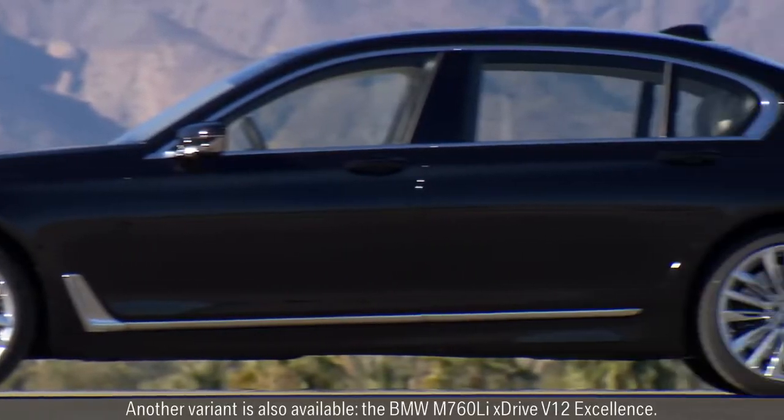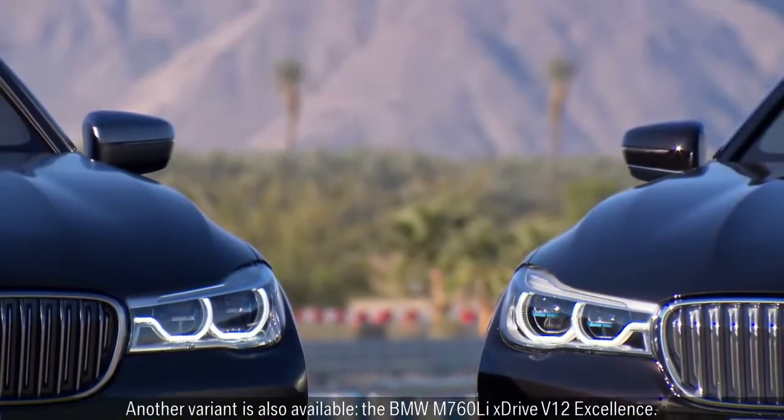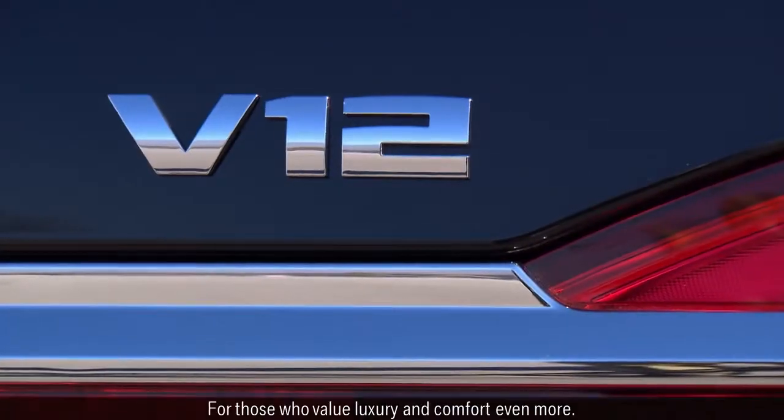Another variant is also available: the BMW M760 Li X-Drive V12 Excellence, for those who value luxury and comfort even more.